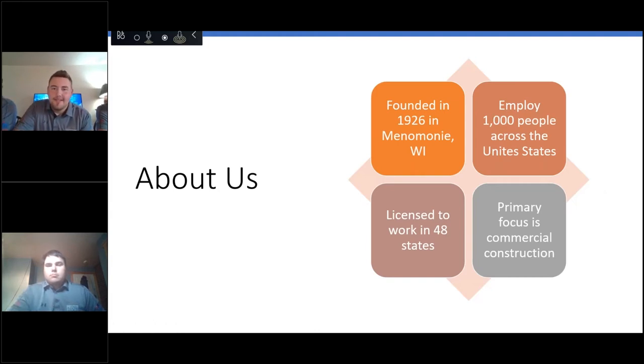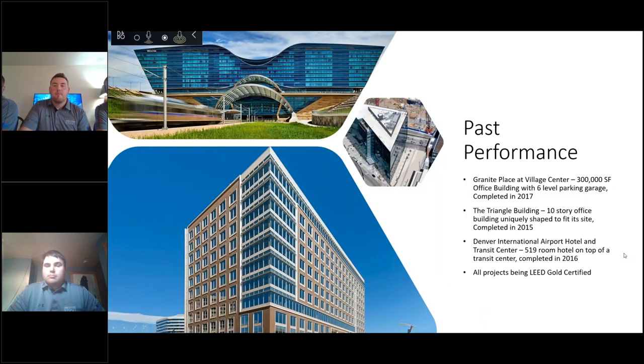We were founded in 1926 in Menomonee, Wisconsin. We are licensed to work in 48 states. Our primary focus is commercial construction, and currently we employ 1,000 people across the U.S. Some of our past projects include the Granite Place at Village Center in Colorado — a 300,000 square foot office building with a six-level parking garage, completed in 2017.